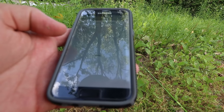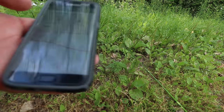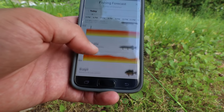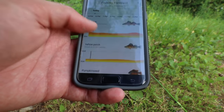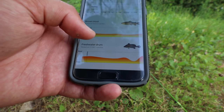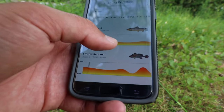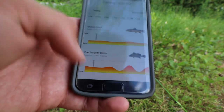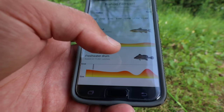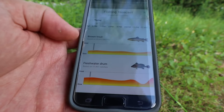I'm actually going to be using Panther Martins — I'm surprised they're not listed in here. The other cool thing is there's a forecast feature that shows you the weather forecast and both good and bad times to fish throughout the day. If I find brown trout, it says the best time right now around five o'clock — scrolling over, looks like 6 p.m. is good, dips a little bit, then picks back up right at dark around 8-9 p.m.